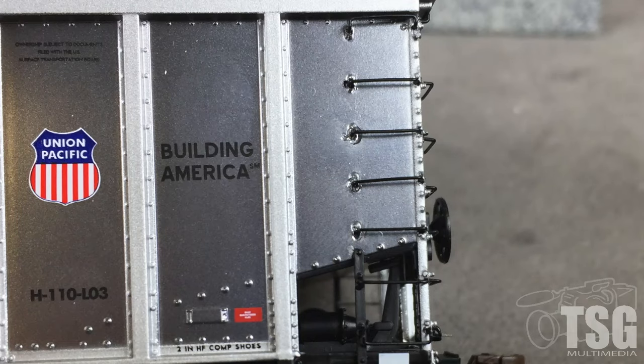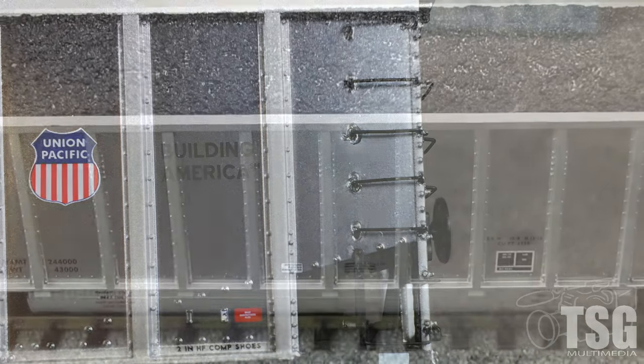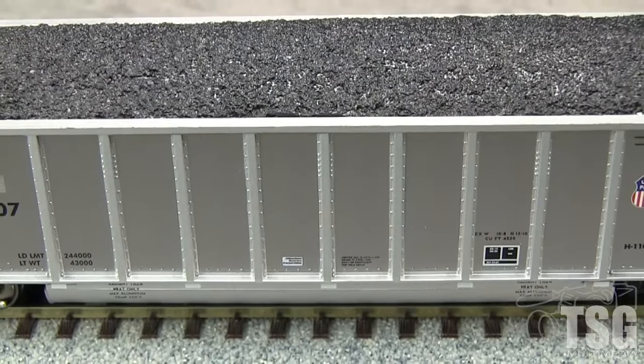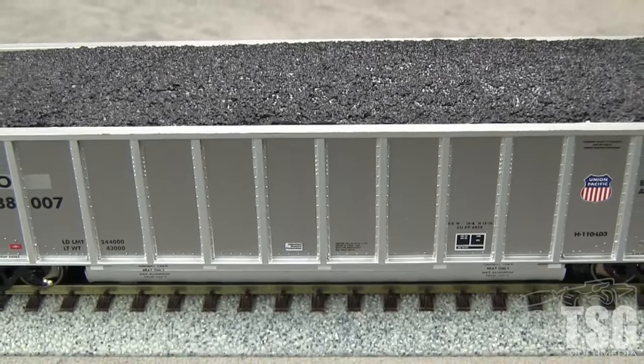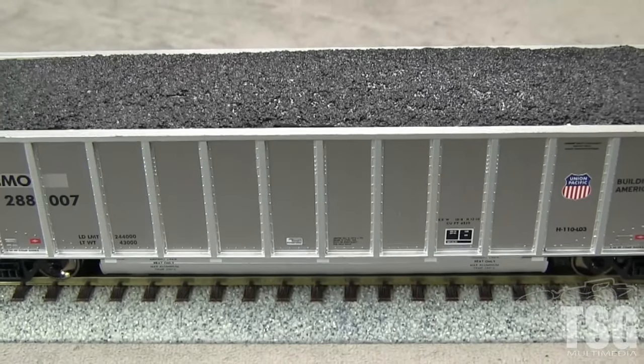Detail on the sides of the car is good and includes delicate stirrups and freestanding grab irons. A few of the grab irons are not quite straight on my model. There is a noticeable ridge on the side of the curved piece on the bottom of the car that is not present in prototype photos. It would be difficult to remove without having to repaint that portion of the model.